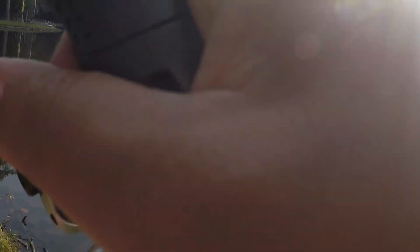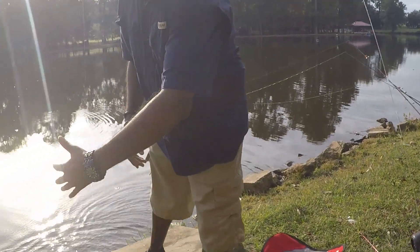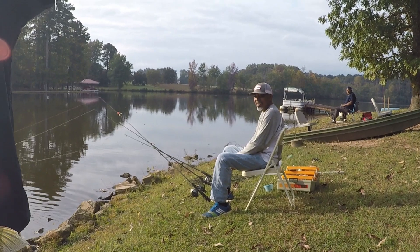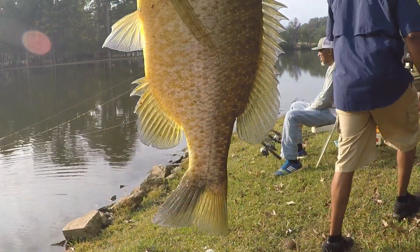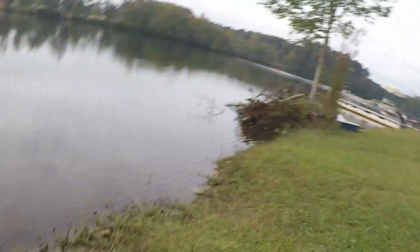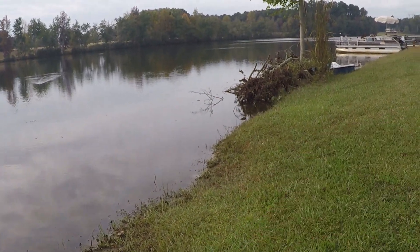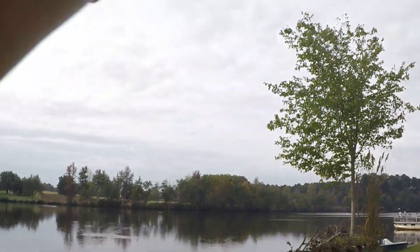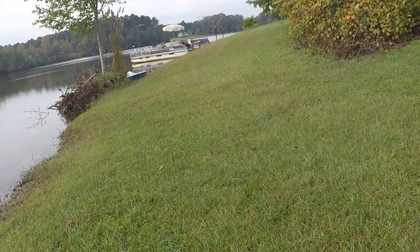Got some action, y'all — y'all see that? Let's get it! Oh, that's a good one — look how big that thing is! Do you see that? Y'all see how big this is? That's what you want on a Friday morning. Nice and calm, there it is. Y'all, the bass took my top water!